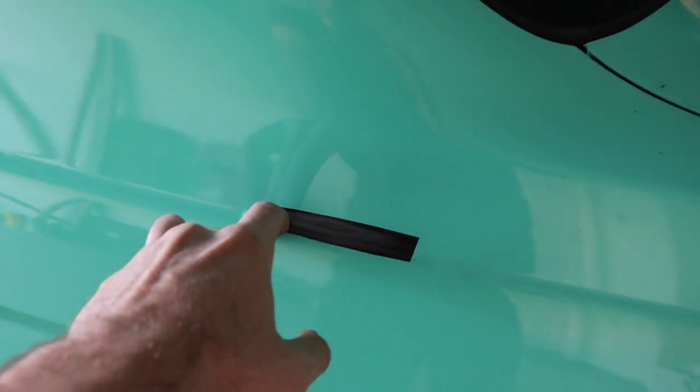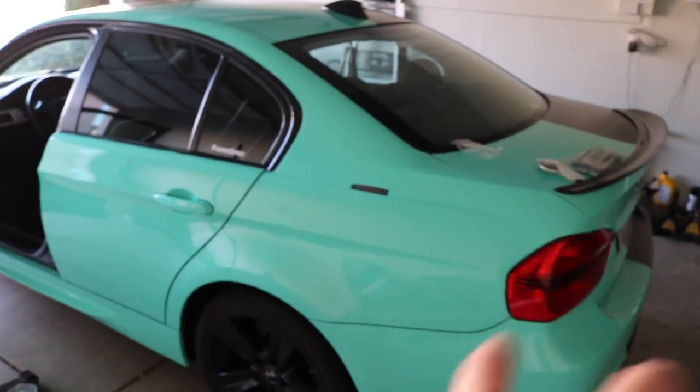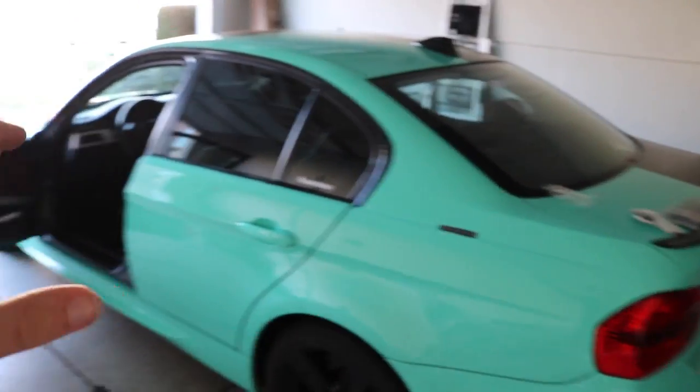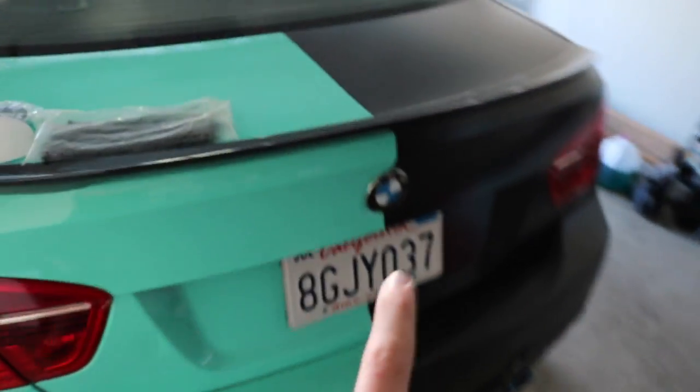The biggest problem right now - if you guys know any decal or design I could put over this little spot on the quarter panel to cover that up, that would be amazing. I might have to rewrap the entire quarter panel because I did it all in one piece. This wrap - I do not recommend buying Hexis. Hexis quality wrap is trash. If you're going to buy wrap, stick to 3M or Avery from Metro Styling only. I've got to figure out some way to patch this up but make it look sick - like a decal that looks super sick on there.